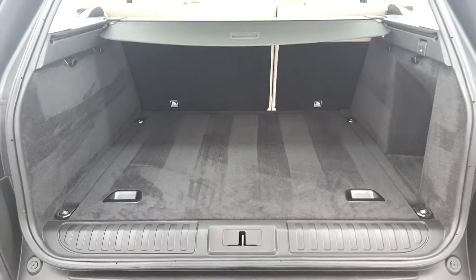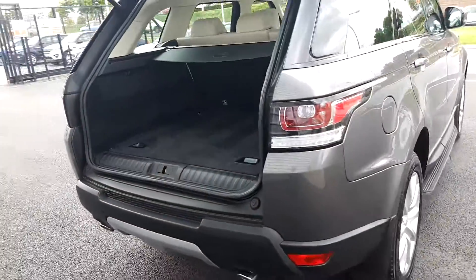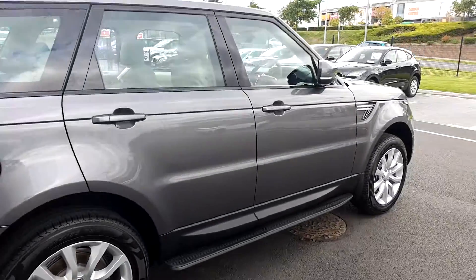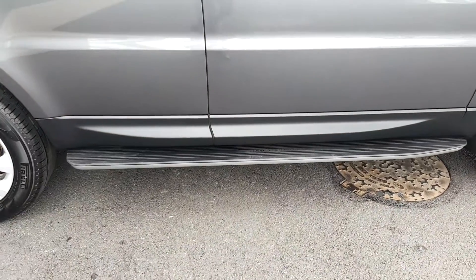You also have split folding rear seats for additional storage as well as multiple tethery points. This car also comes with front and rear parking sensors as well as a rear camera. You also get power fold electric mirrors as well as side steps for helping you get in and out of the vehicle.